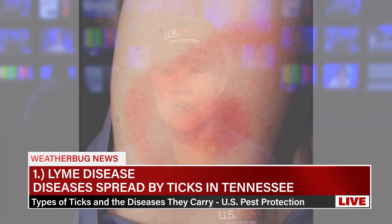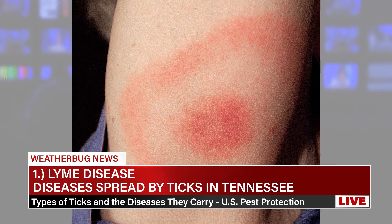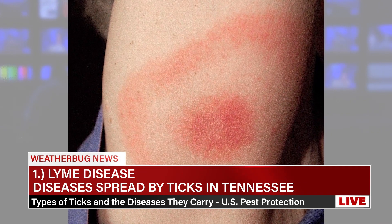These diseases are transmitted by ticks. Number one: Lyme disease, transmitted by the black-legged tick. Early symptoms include a characteristic bull's eye rash, fever, chills, headache, fatigue, muscle and joint aches, and swollen lymph nodes.